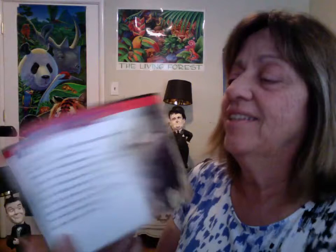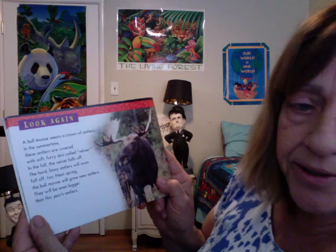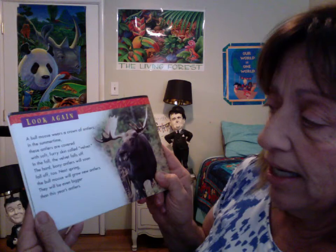A bull moose wears a crown of antlers. In the summertime, these antlers are covered with soft, furry skin called velvet. In the fall, the velvet falls off.